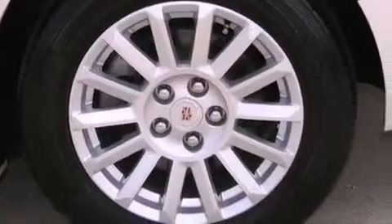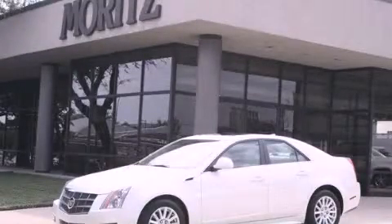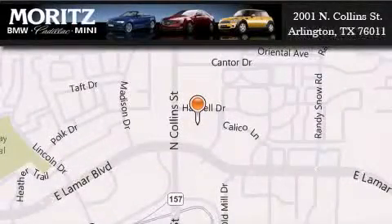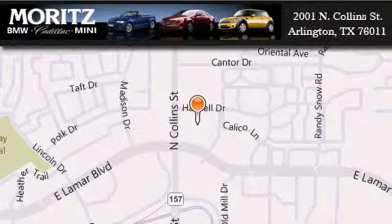This vehicle won't last long at this price. Call and arrange a test drive now. Moritz Cadillac BMW Mini is located at 2001 North Collins Street in Arlington. Our goal is to exceed all of your expectations to ensure that you'll return for future visits.